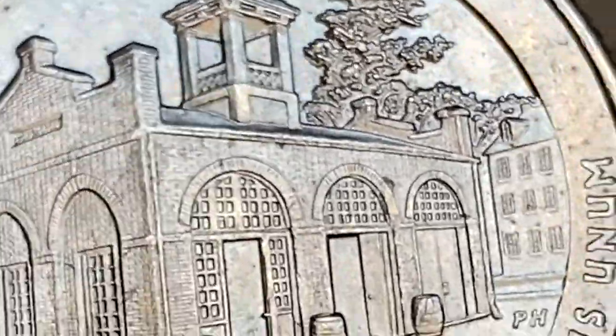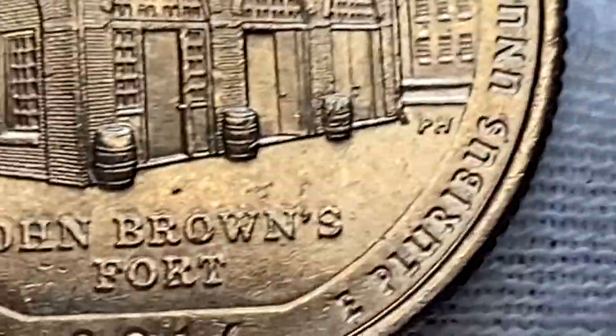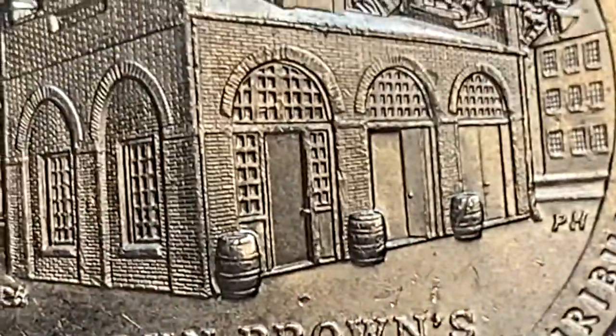If you have rare US coins, you can always post them for sale on our website. Watch this video till the end to get the link for the coin trading platform.